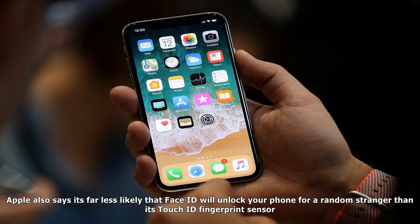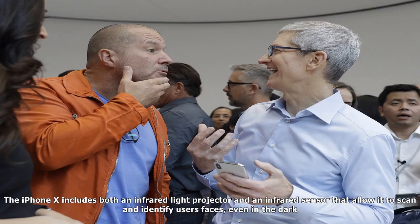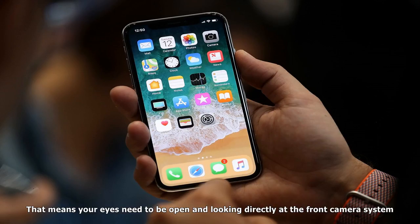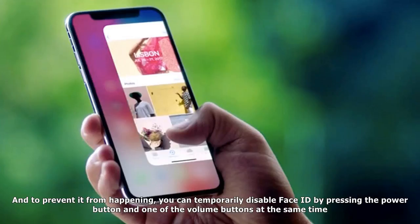Is Face ID secure? Apple says it is. According to the company, Face ID won't be fooled by a photo or even a mask that looks like you. Apple also says it's far less likely that Face ID will unlock your phone for a random stranger than its Touch ID fingerprint sensor. However, security researchers from outside the company haven't yet evaluated Face ID or verified Apple's claims about it. Does Face ID work in the dark? Yes. The iPhone X includes both an infrared light projector and an infrared sensor that allow it to scan and identify users' faces, even in the dark. Face ID needs your attention to work — your eyes need to be open and looking directly at the front camera system, so Face ID won't work if you're sleeping or looking away from the phone.